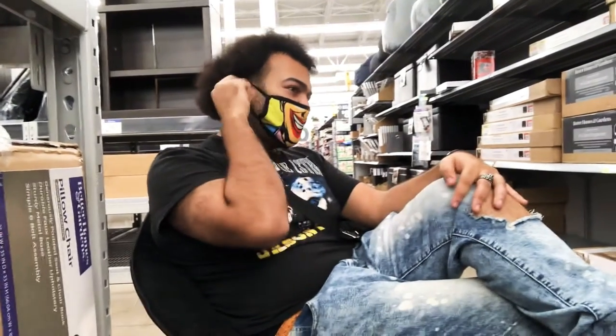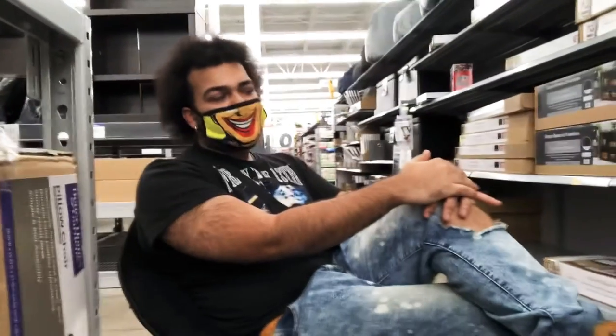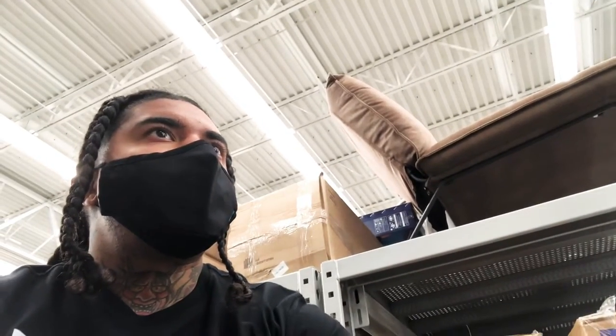Oh, 3.5 out of 5? Yeah, that's pretty generous — it's not the greatest chair out there, but it's okay. You heard it here first: 3.5 out of 5. I gave mine about a 3 out of 5.